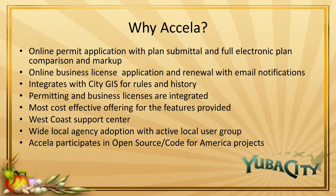Some of the other reasons the committee selected Acela: Acela is a West Coast company with a West Coast support center, so support is available during the hours that we work, not on East Coast time — which is a huge benefit. There's wide local agency adoption with an active local user group. Local agencies using Acela include the City of Roseville, City of Sacramento, City of West Sacramento, and the County of Sacramento — a large user base in this area. Lastly, Acela participates in Open Source and Code for America projects. They have an open API so that open source projects can utilize the data stored in the Acela Civic platform and create enhanced services and applications using that data.